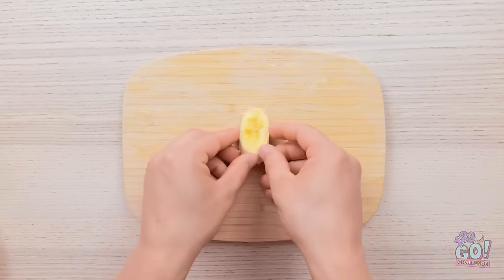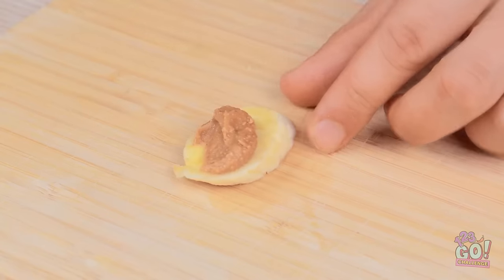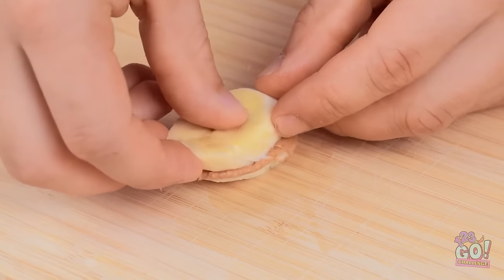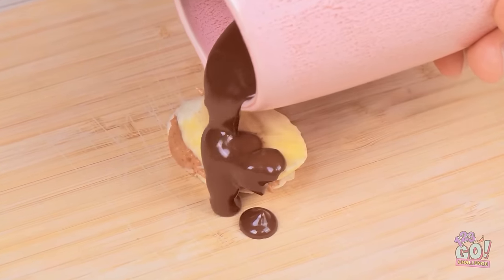Thanks, Granny — look at it, it's perfectly sliced. And I know what to do with it. I'll place it on a wooden board, grab a jar of peanut butter and smear it over the banana, then top it with another slice. I've melted some chocolate and I'll pour it over the banana.